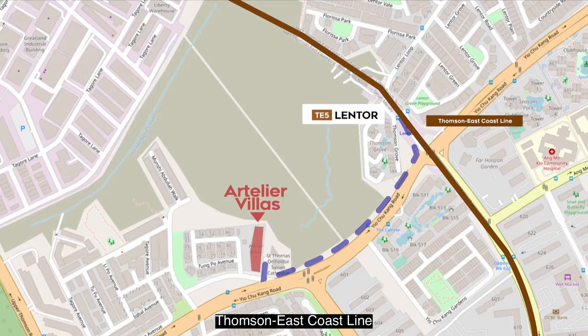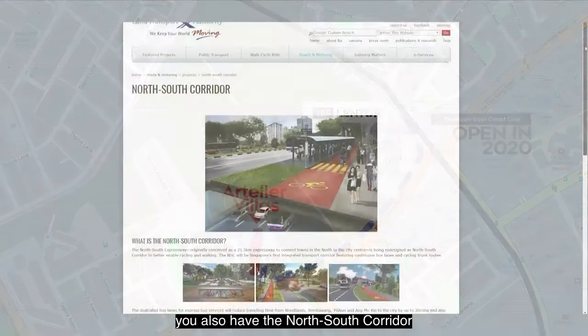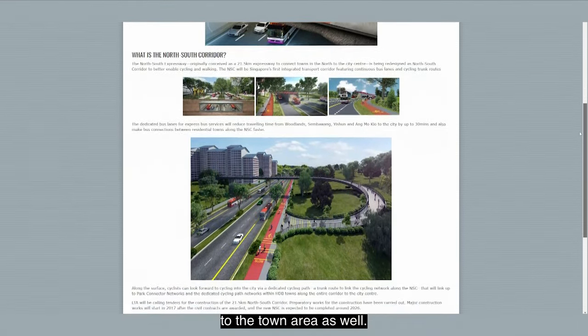The Lentor MRT station is on the new Thomson-East Coast Line, due to open in 2020. In future, you also have the North-South Corridor bypassing this entire area, which increases your travel speed to the city as well.